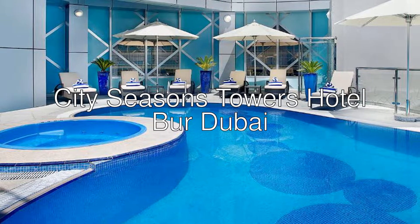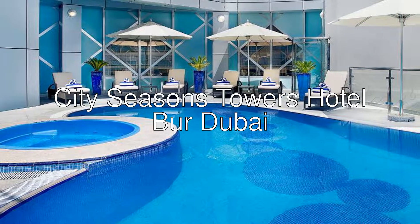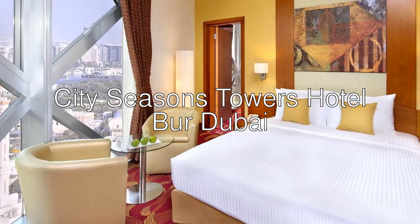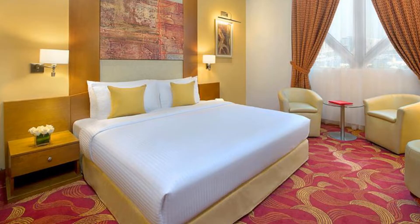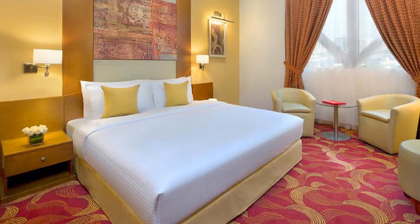Hi everyone. Today we are looking at City Seasons Towers Hotel Bur Dubai. Four stars hotel with a 7.4 rating on Booking. Situated in Bur Dubai in the Emirate of Dubai, adjacent to BurJuman Shopping Center.